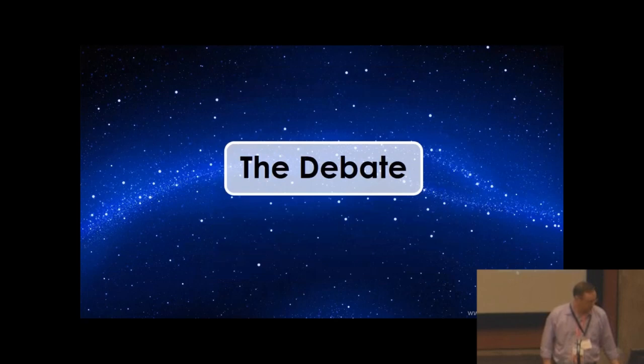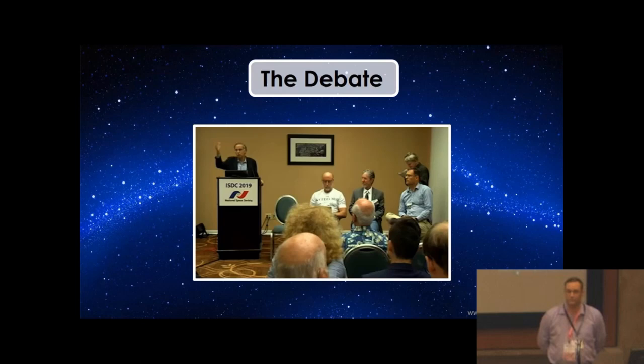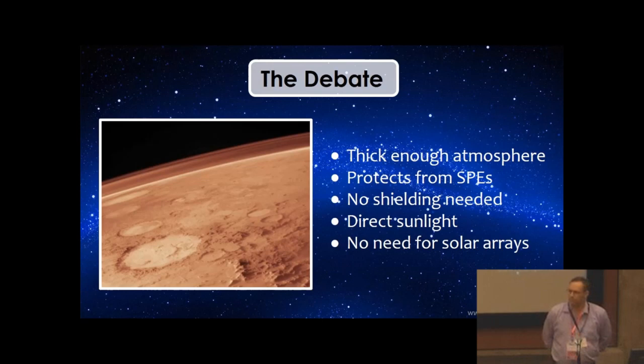So first, the debate. It was at the last ISDC — the International Space Development Conference, the annual conference of the National Space Society. There was a panel of four of us. The question was: where first for settlement? I was representing the Moon, Zubrin representing Mars, Al Globus representing equatorial LEO — a low radiation orbit — and Joel Surcell representing asteroids. Even he didn't believe that, but they wanted to be comprehensive. So we had those four destinations represented.